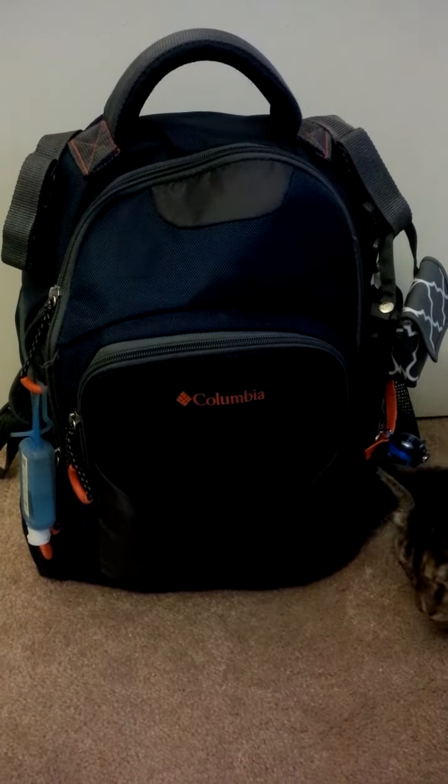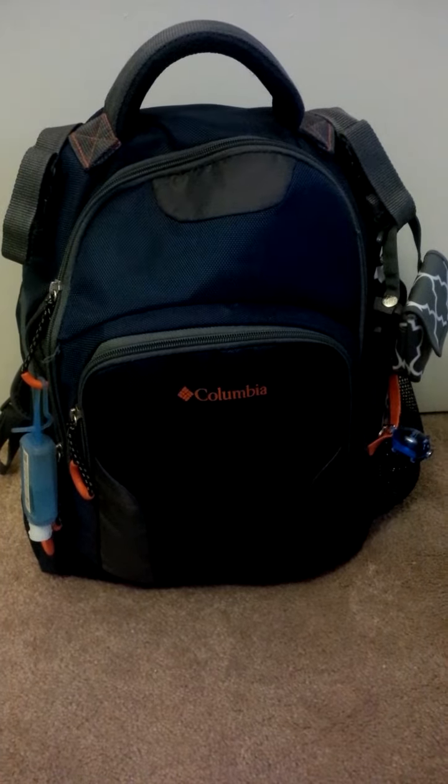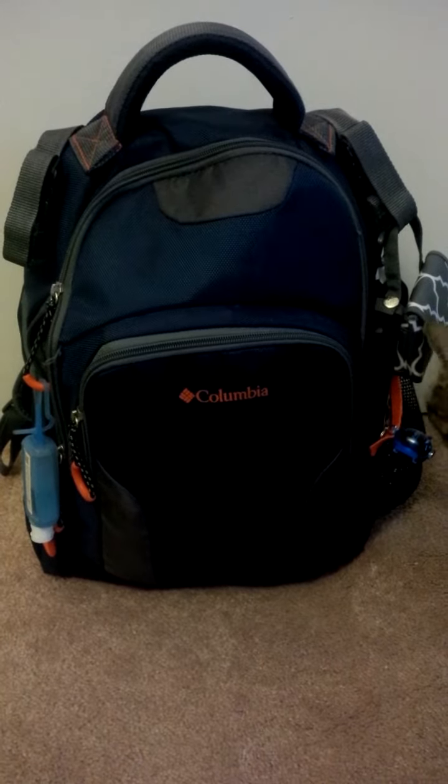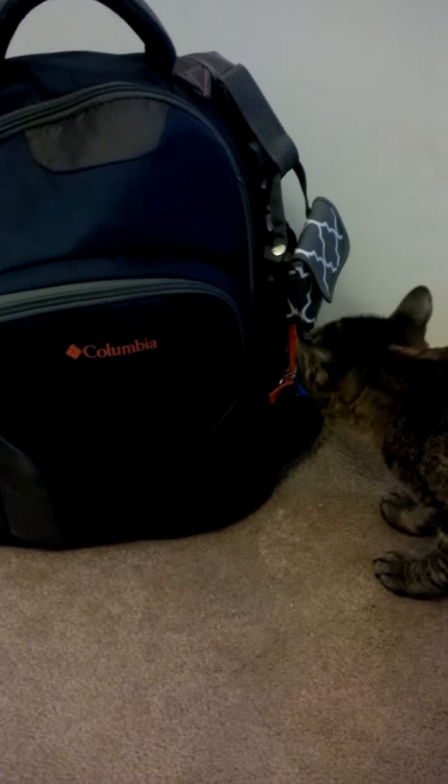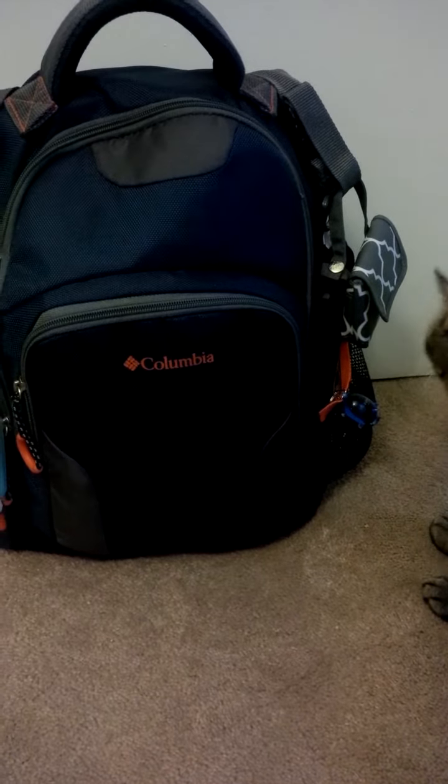Welcome back to my YouTube channel. Today I'm doing a what's in my diaper bag video. You can see my cat Savannah here — she's just sniffing our diaper bag — and you can hear my son talking in the background.